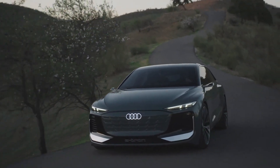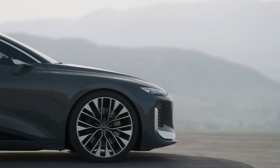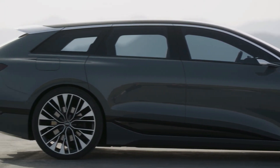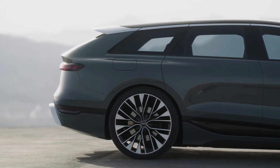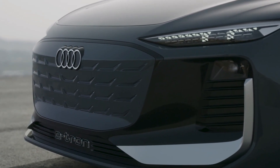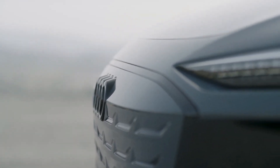The A6 Avant e-tron is similar in length to the gas-powered A6 wagon, which is currently available in the United States as a lifted all-road model and a high-performance RS6 Avant, but it is wider and 2 inches lower. The classic Audi grille conceals air intakes for cooling the battery, motors, and brakes, as well as air curtains to smoothly channel air around the side of the vehicle.